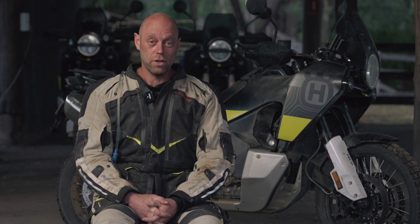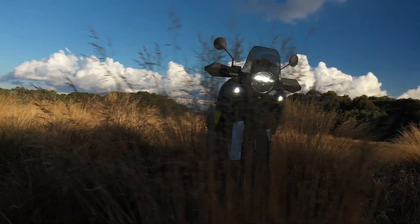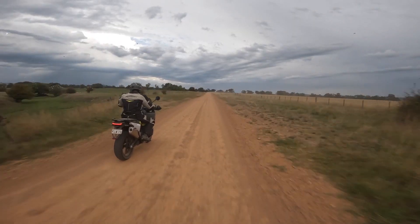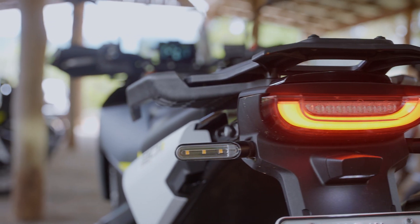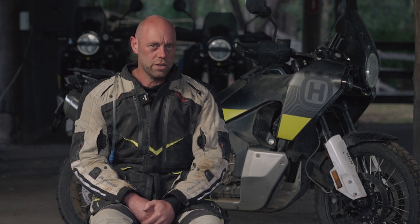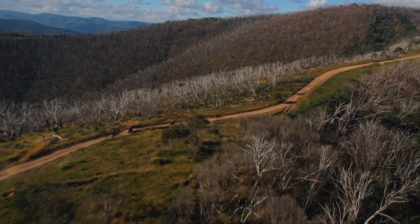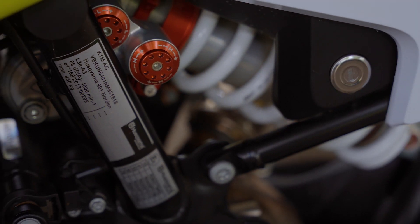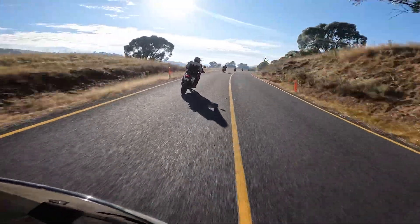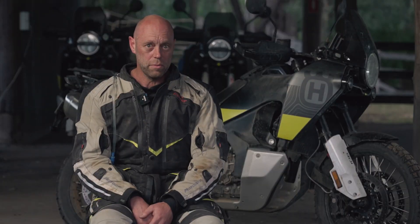We're wrapping up day two of the Husqvarna Norden 901 launch. We've had a ripping two days riding up through the high country in Victoria — an awesome mix of tarmac, gravel, and some off-road stuff that was a bit snotty but not too snotty. Yesterday when we tackled some of the trails off the bat, the bike was probably set up a little bit too soft and I probably judged it a little bit harshly. But after we fiddled around with the clickers on the suspension — a couple of turns of extra firmness on the rear, four clicks of compression on the front, and maybe a couple of rebounds — it really started to liven up and the bike came into its own.